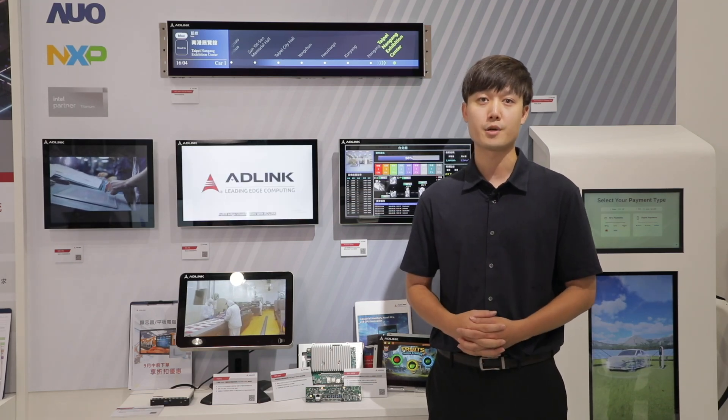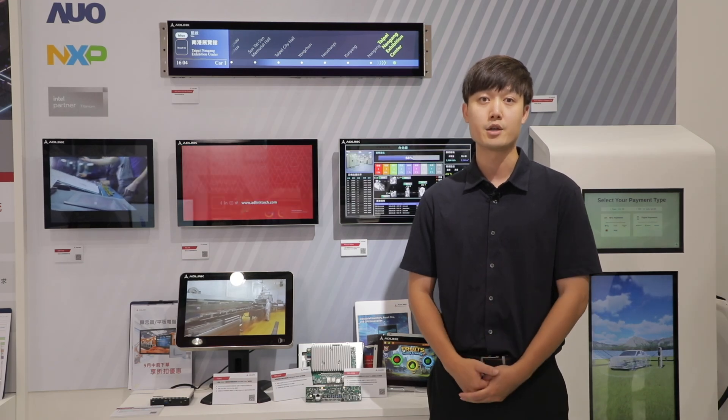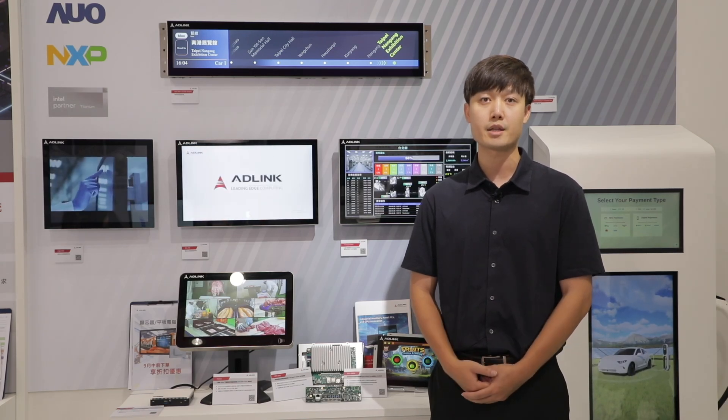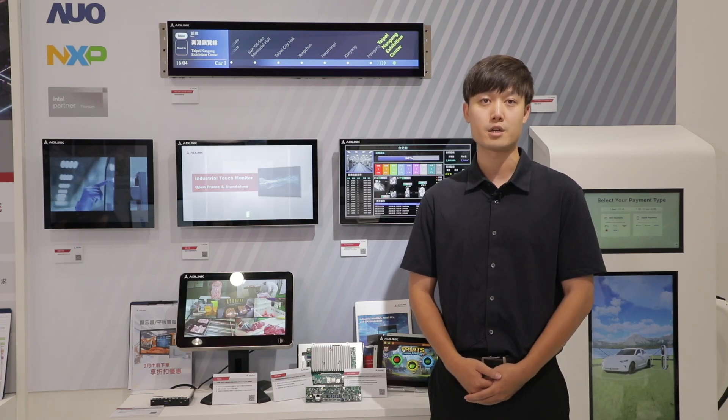Aglink has worked with industrial in-line partners like AUO, Intel, and NSP to deliver solid-built products, including touch monitors, panel PCs, and embedded media players, to meet various applications across the industry.